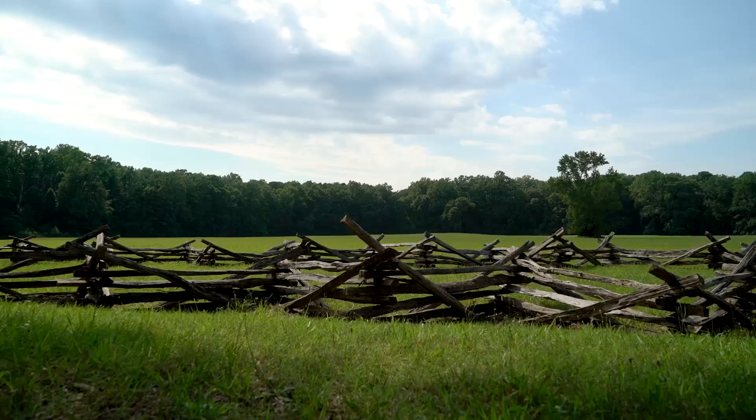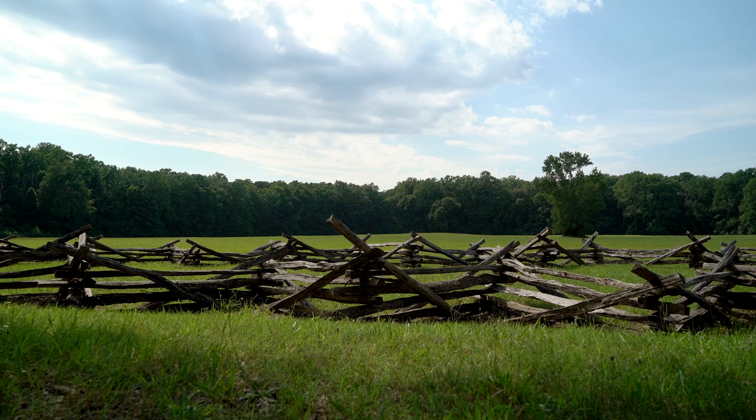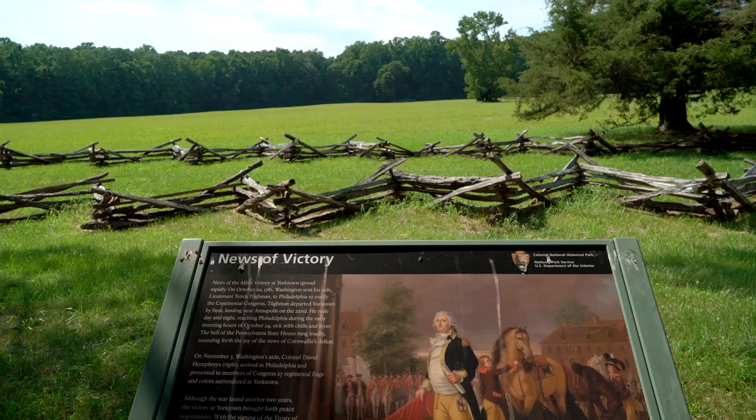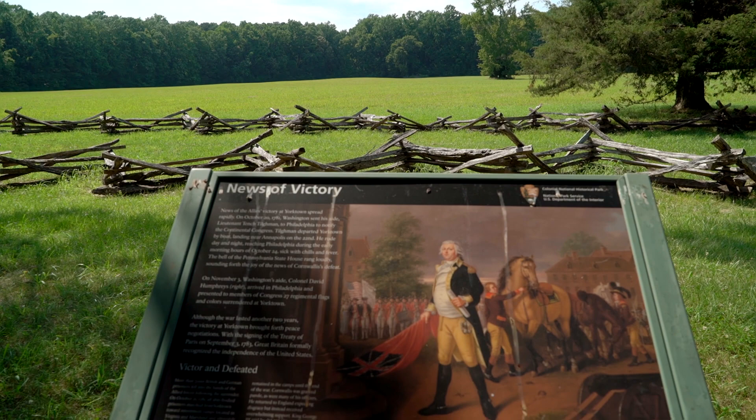Finally, we have the last stop on our tour: Surrender Field. This is the location where the British officially surrendered to the Americans and their allies, the French. Although this siege at Yorktown didn't officially end the American Revolution, it began peace negotiations. Two years later, in 1783, they would sign the Treaty of Paris, which would officially end the American Revolution and the British would officially recognize the independence of the United States of America. But this was the last major battle of the American Revolution — this is where the British surrendered, and this is where I leave you.